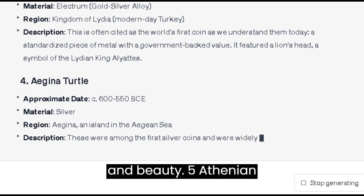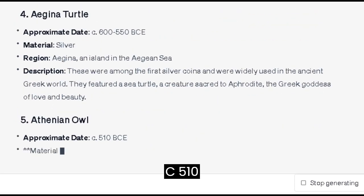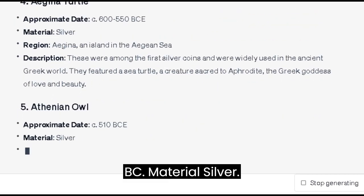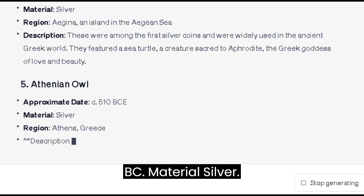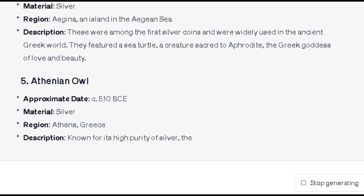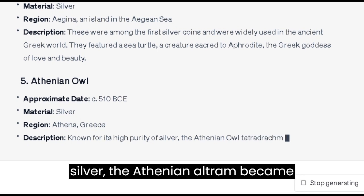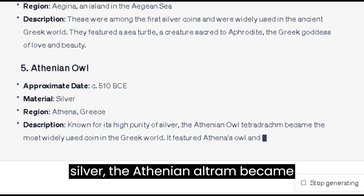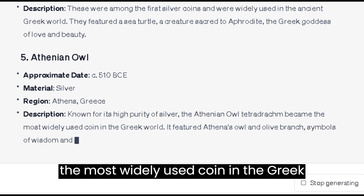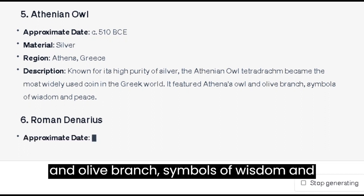Number 5: the Athenian Owl. Approximate date: c. 510 BC. Material: silver. Region: Athens, Greece. Known for its high purity of silver, the Athenian owl tetradrachm became the most widely used coin in the Greek world. It featured Athena's owl and olive branch, symbols of wisdom and peace.